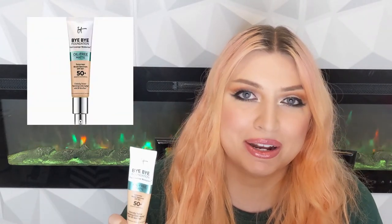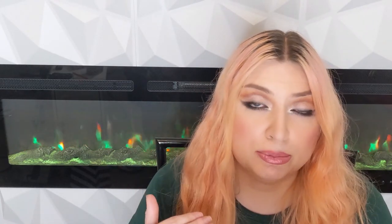Next in the top three is the IT Cosmetics Bye Bye Foundation matte oil-free. It says it's a moisturizer, but it is a foundation for sure. This is for when you want to be eggshell matte. It also has a sunscreen that does not break me out. This one is really nice if you're having texture issues and want to avoid any luminosity, so you can place highlight exactly where you see fit. It's a great foundation.